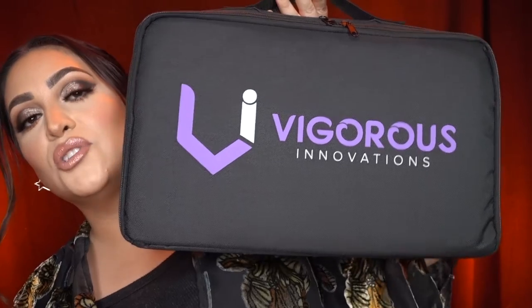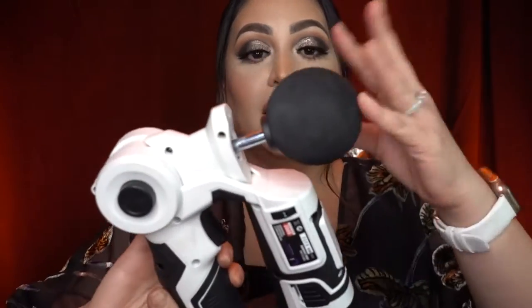Last but not least for Amazon finds Christmas gift ideas is this bad boy right here. This is basically a jigsaw massager — it is called the Vigorous Innovations. It comes in a custom case which is perfect so you have a place to put everything. This is a muscle massager and it comes with different heads and attachments that you can put on. You just press it.